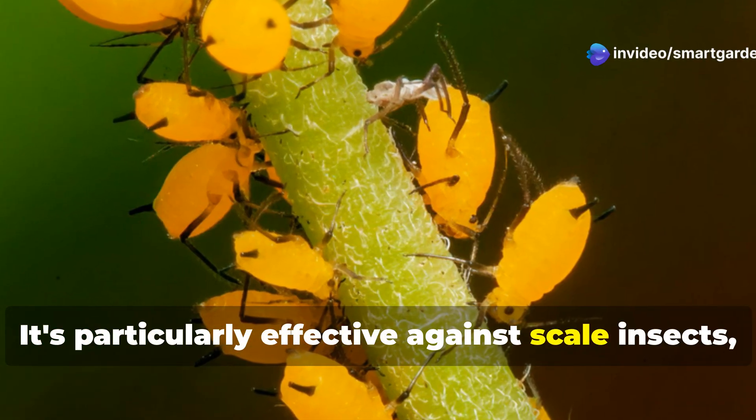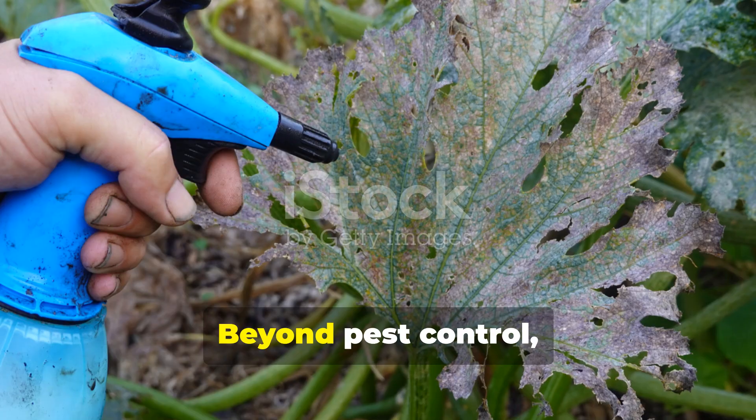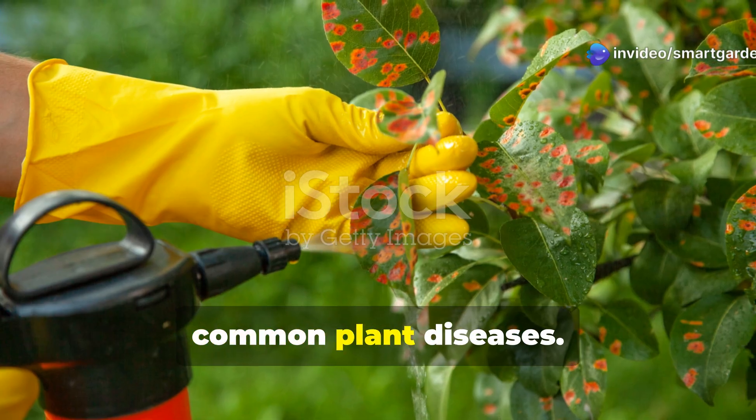Neem oil is particularly effective against scale insects, mealybugs, spider mites, and various caterpillars. Beyond pest control, neem oil also possesses anti-fungal properties, helping prevent powdery mildew and other common plant diseases.